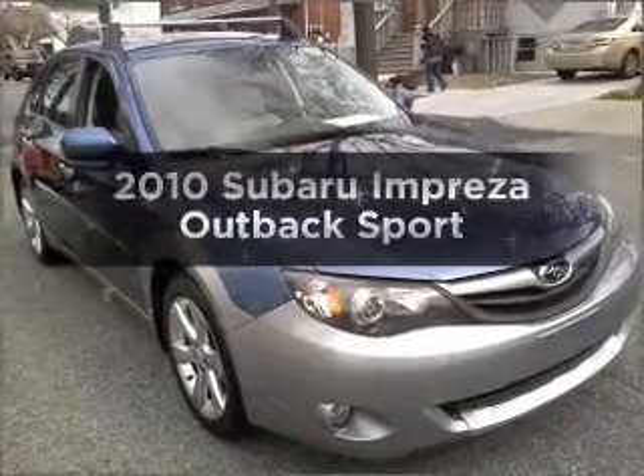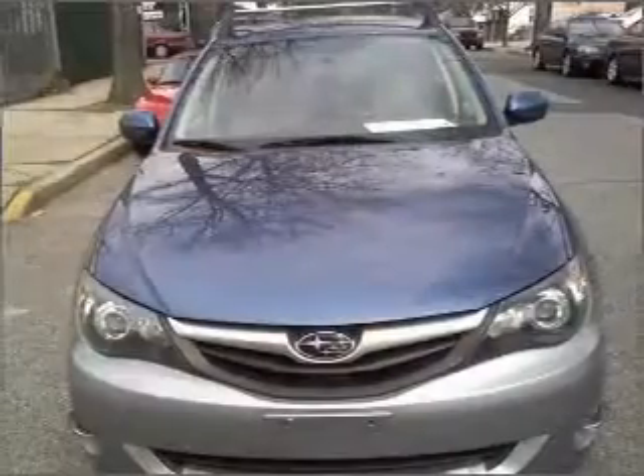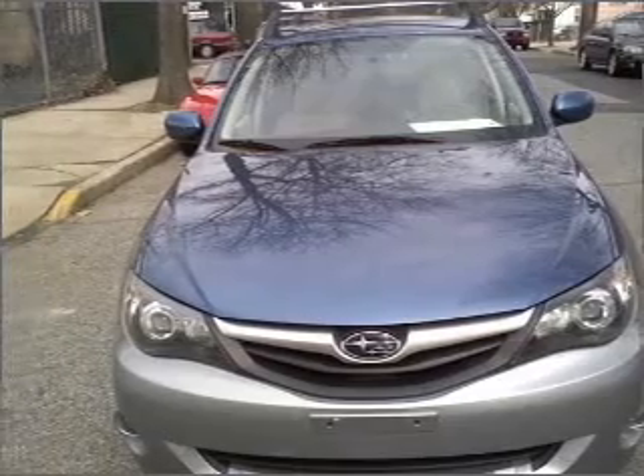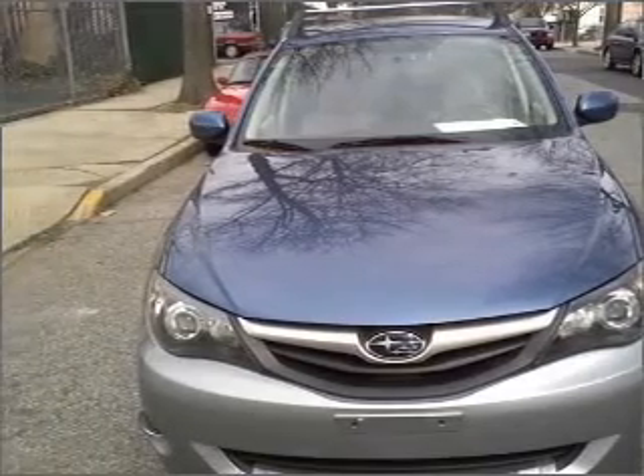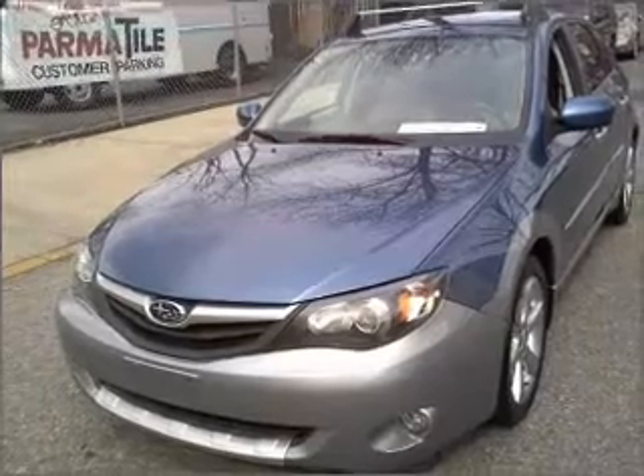Presenting the 2010 Subaru Impreza — travel the roads in style and comfort in this great vehicle. With an efficient 4-cylinder engine connected to a smooth shifting automatic transmission, premium wheels lend a distinctive appearance.